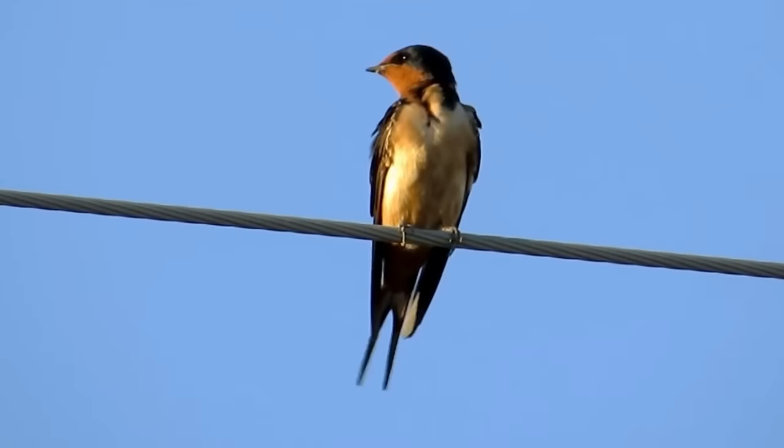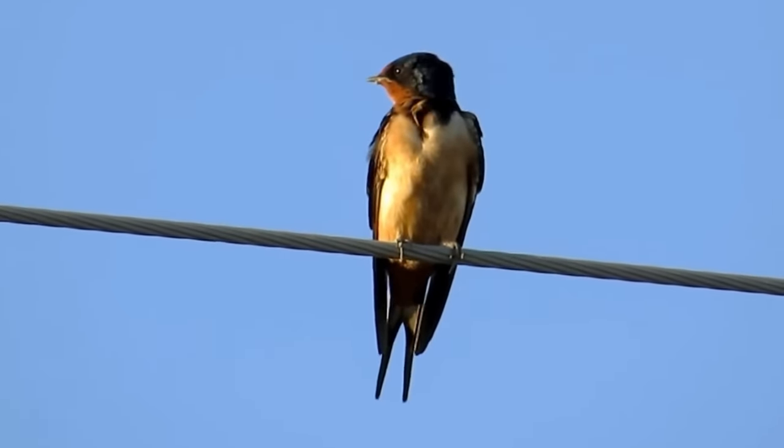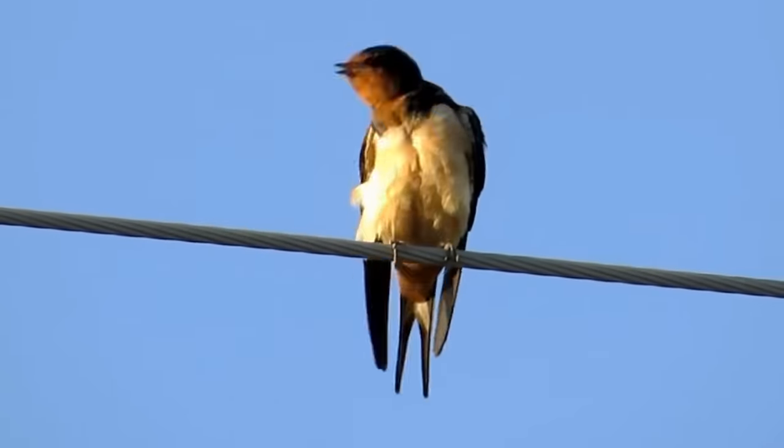Hi everyone, it's Liam here from A Shot of Wildlife, and in this video I'm going to tell you almost everything you need to know about the swallow. In the UK, there are few signs that spring is coming that are more loved than the arrival of the first swallows.